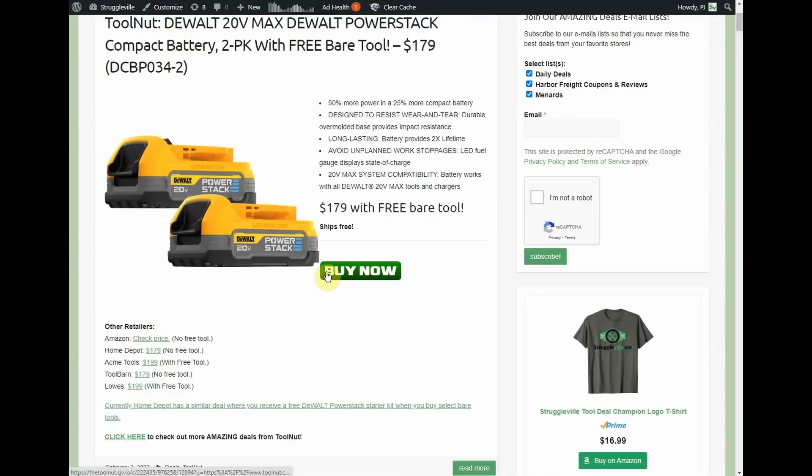Amazon has this model number available but there's no free tool right now. Home Depot does not have any kind of page up for this deal — they're at $179 with no tool. Acme Tool Barn is also $179 and not running this promotion. Last week I posted a video where Home Depot had a similar deal: you got one of these batteries with a charger free when you bought a bare tool — kind of the inverse of this.